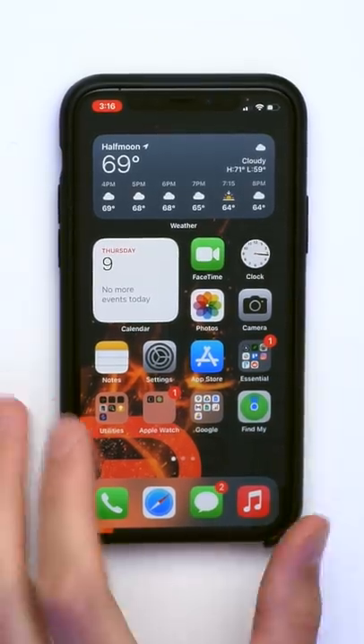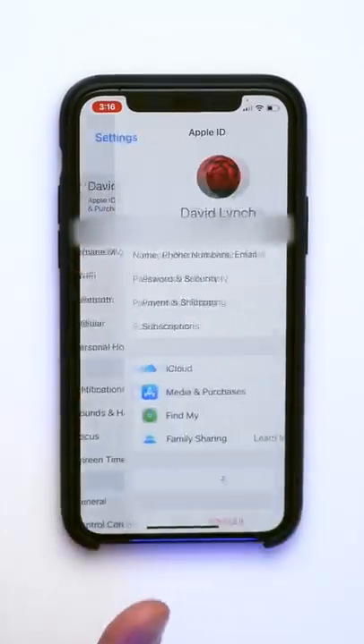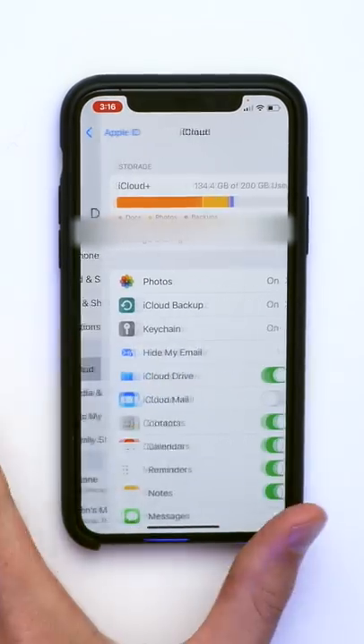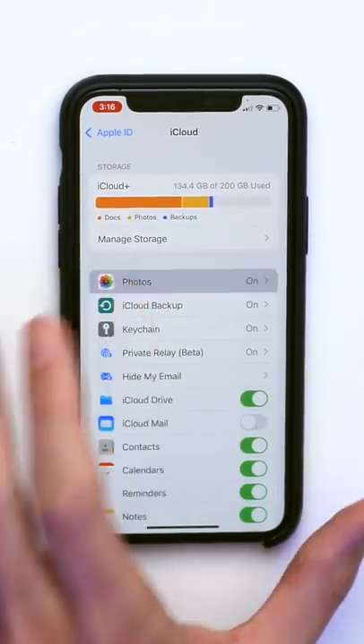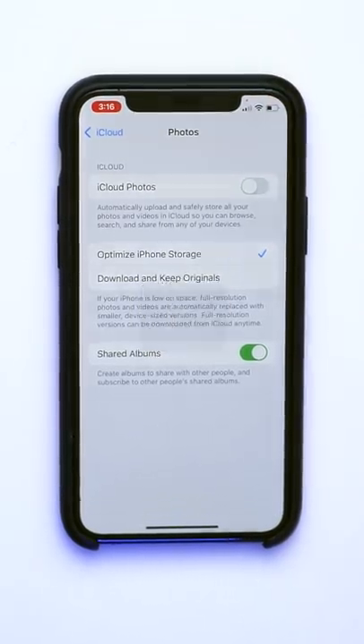Let's show everybody how to stop Apple from scanning your photos. Open up the Settings app and tap on your name at the top of the screen. Tap on iCloud, tap Photos, and just turn off this switch right here next to iCloud Photos. Job done.